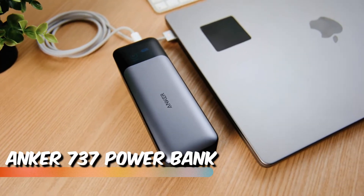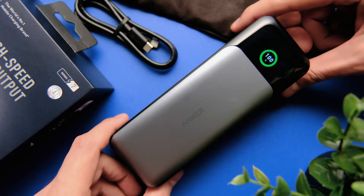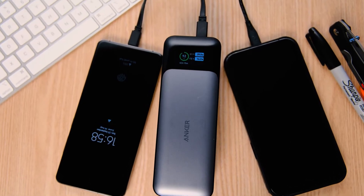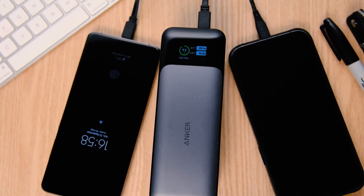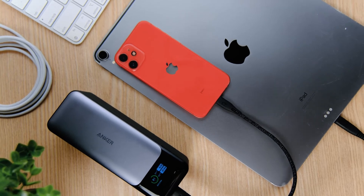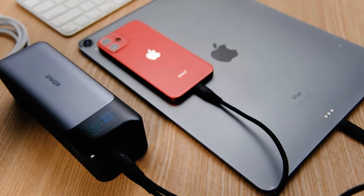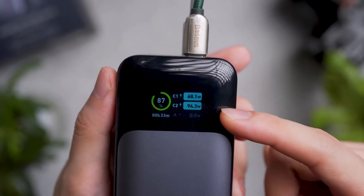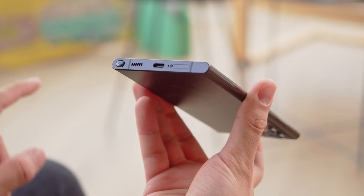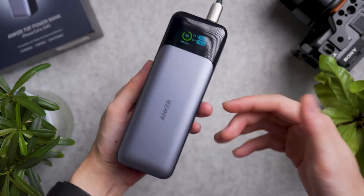Anker 737 Power Bank. The Anker 737 Power Bank emerges as a compelling choice for those seeking a high capacity and rapid charging solution. In testing, it demonstrated impressive speed in delivering substantial charge to devices like the iPad and Galaxy. While the Anker 535 model achieved slightly faster iPhone charging, it fell short in terms of providing multiple full charges. Notably, the 737 efficiently completed three full charges for our S22 Ultra with surplus power to spare, and these full charges typically took less than an hour, rivaling wall outlet charging speeds.